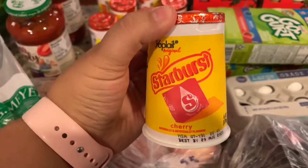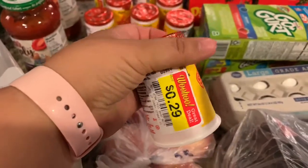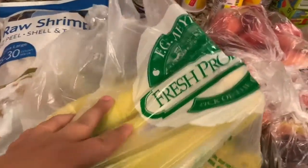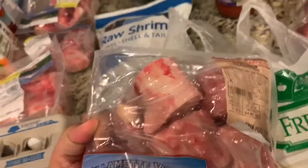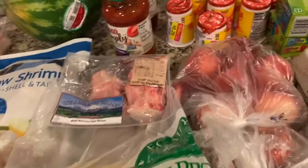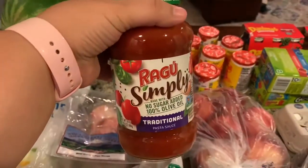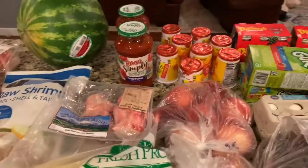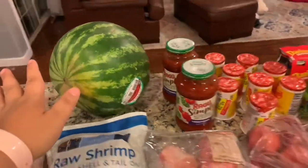I got these Starburst cherry yogurts that were reduced for 29 cents — I believe I got seven of them. A bunch of bananas, and then I found these bones to make bone broth. They were $4.99 a pound at Fred Meyer, so this was just under $6. I also found the Ragu Simply Ragu — I bought two at $1.50 each. I'm totally out of marinara sauce. And I got a watermelon that was $4.99, so that's what I got at Fred Meyer.